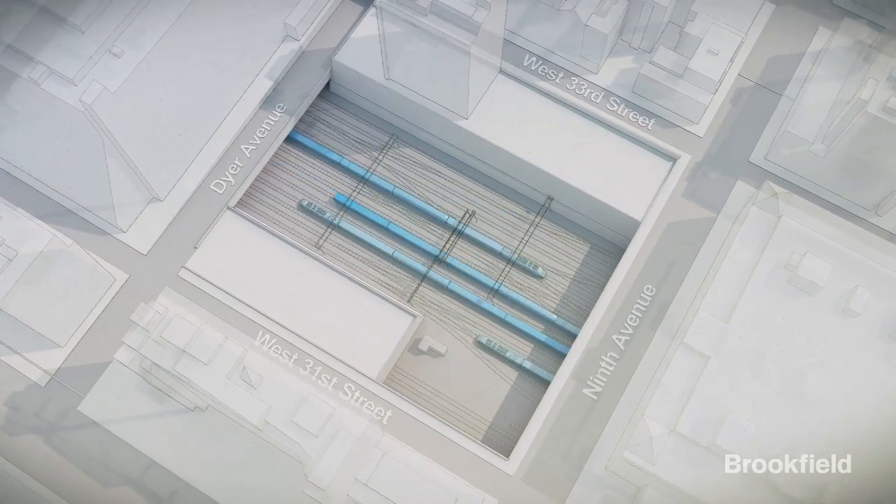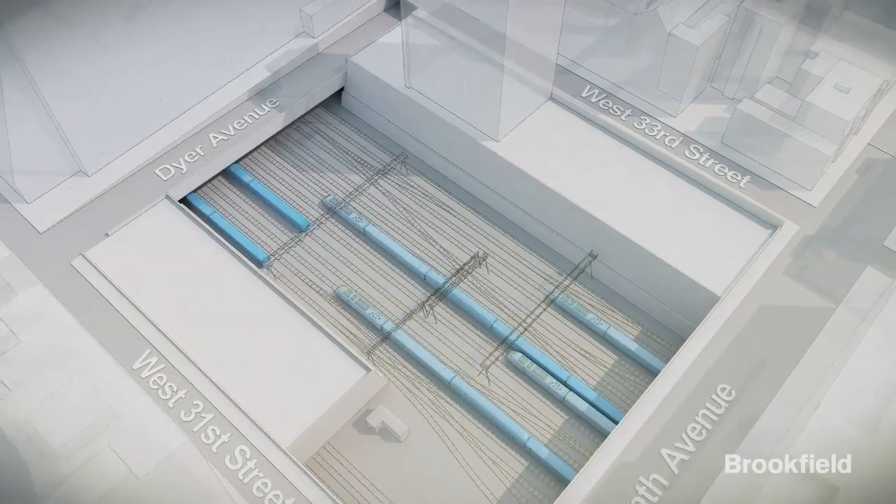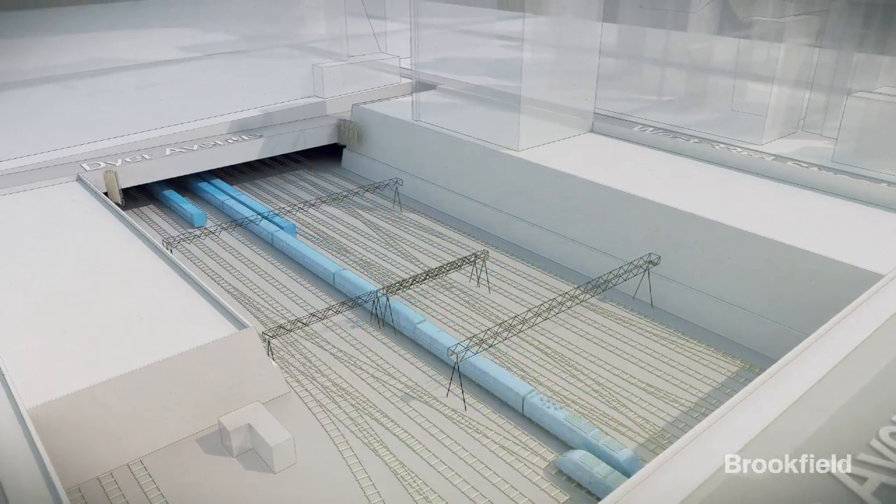Railroad tracks leading in and out of New York's Penn Station are located partially uncovered 65 feet below grade. The first step in the Manhattan West development is covering the open tracks.